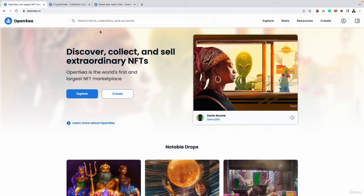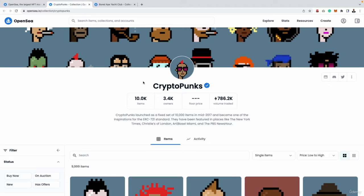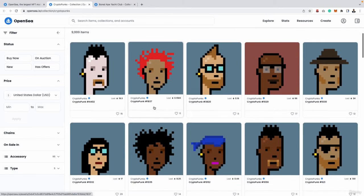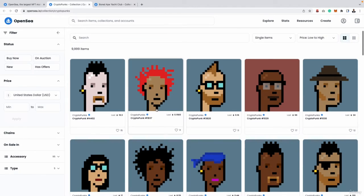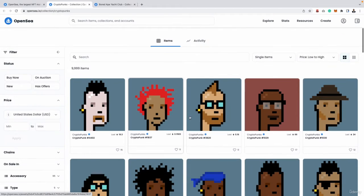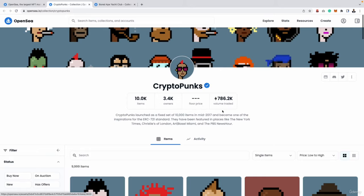Some of the biggest and most popular collections to date have all been launched on OpenSea first. That includes really big collections such as CryptoPunks — you may have actually seen some of these images online on Facebook and Twitter. This was launched on OpenSea first and was a very popular project. In total, almost 800,000 Ethereum have been traded buying and selling these NFTs, which is absolutely insane.